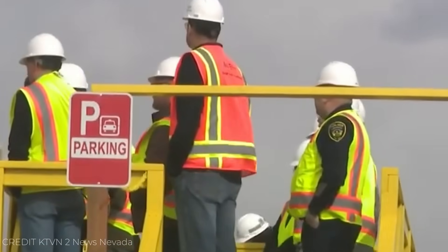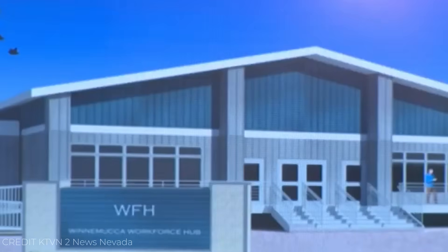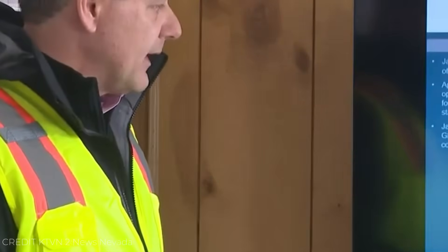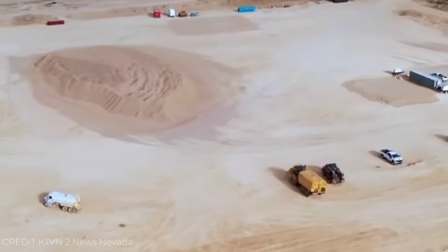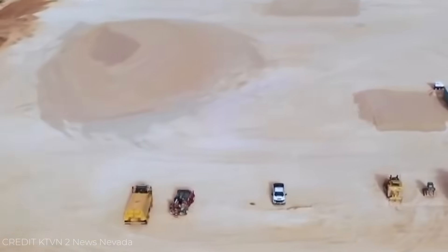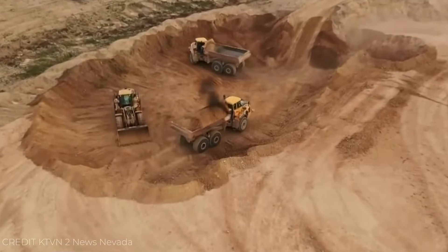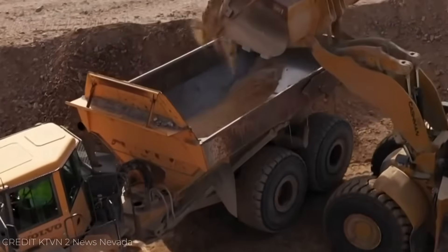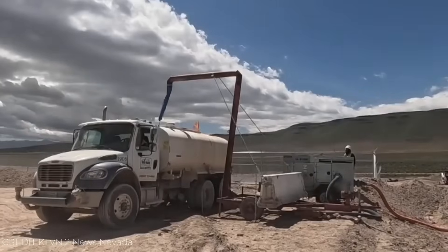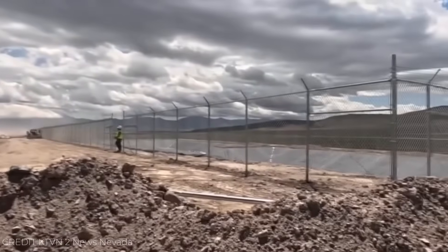Out here, everything operates in cycles, 24 hours a day. Crews rotate on two-week shifts, living in modular housing units powered by diesel generators and solar arrays. On-site workshops keep hundreds of vehicles running in the dust and wind. Fuel convoys arrive weekly, bringing tens of thousands of gallons to keep the site moving. There's a quiet rhythm to it — daylight brings the noise of engines, sunset brings the silence of the desert. This place runs like a living organism, a temporary city that exists purely to build something permanent.